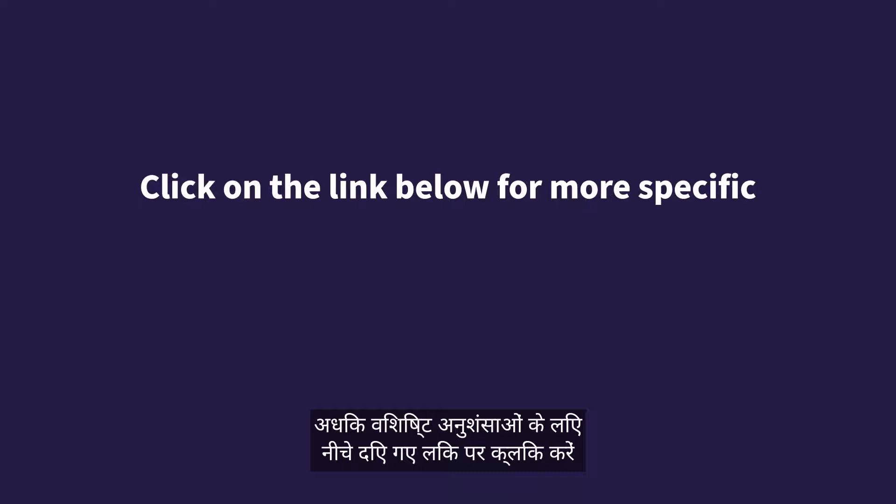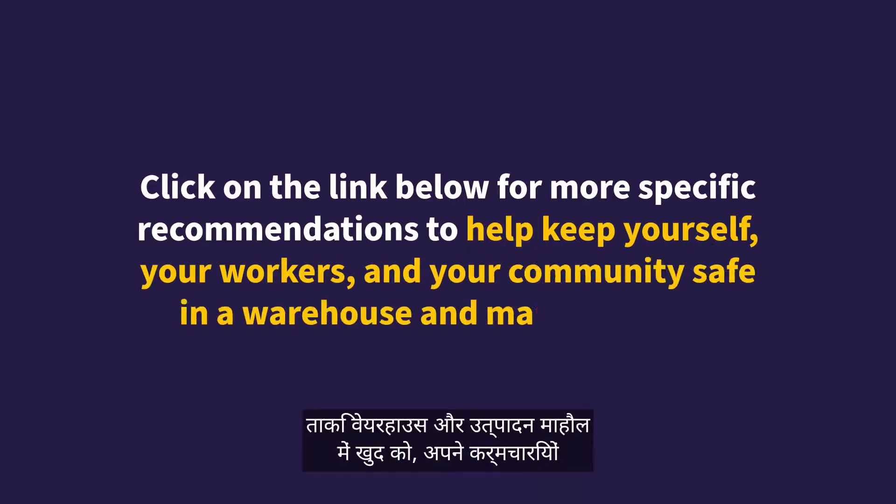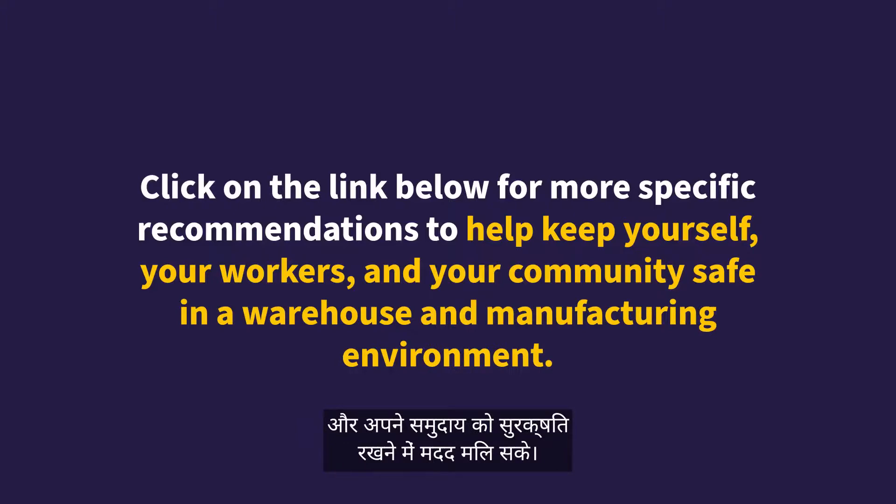Click on the link below for more specific recommendations to help keep yourself, your workers, and your community safe in a warehouse and manufacturing environment.